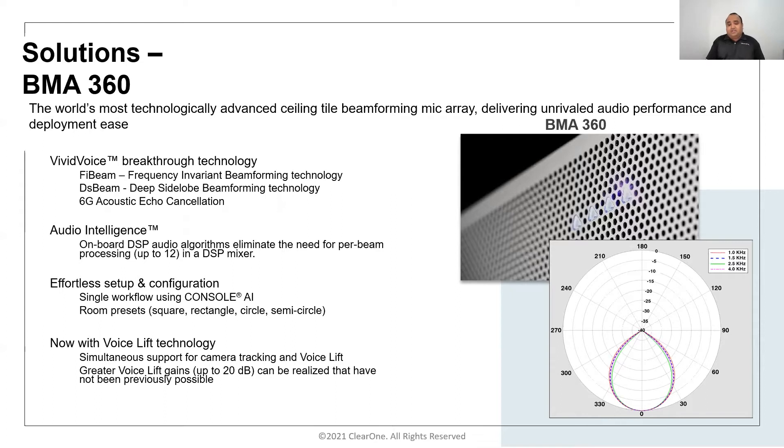The BMA360 also has built-in echo cancellation per beam, noise cancellation to eliminate background noise, and smart beam selection. You can configure up to 12 beams with different room sizes and coverage patterns. Applying echo cancellation per beam is critical to achieve full duplex audio, and the smart beam selection process ensures the best echo-cancelled beam is sent to the far end — unique to the ClearOne architecture.